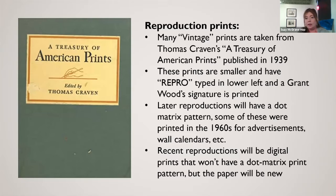When looking for reproduction prints, many of these are taken from Thomas Craven's 'American Treasury of Prints.' For instance, 'January' is printed in that book — and a lot of times it will have the binding, or it'll be ripped from the binding, with print information on the back of the piece. These were done in the late 1930s and published in 1939. They're smaller editions, and these particular ones will have the word 'repro' typed in the lower left corner.